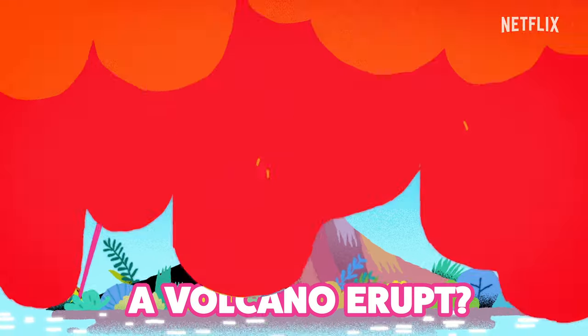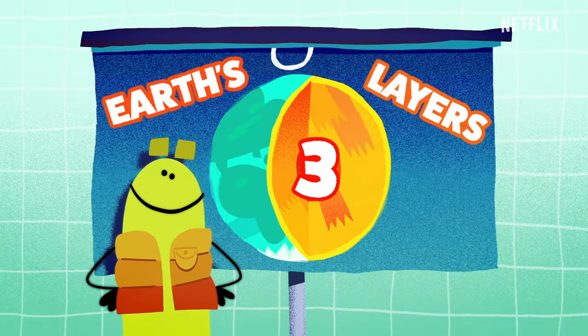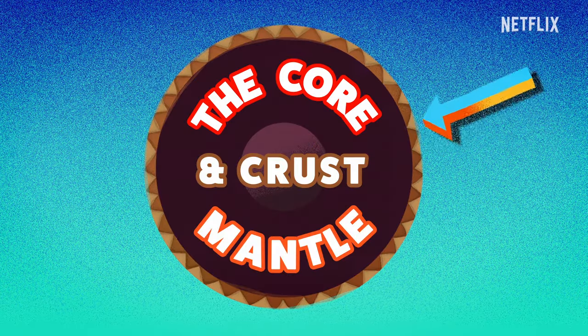How does a volcano erupt? The answer lies within Earth's three layers: the core, mantle, and crust. Oh yeah!